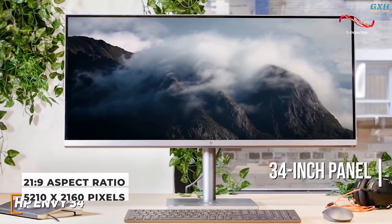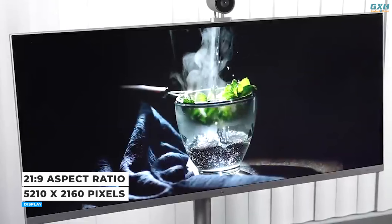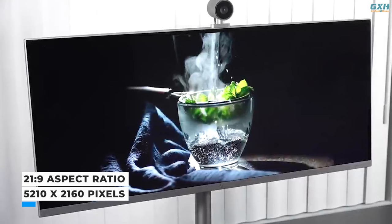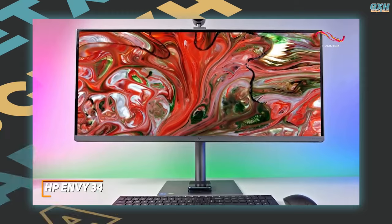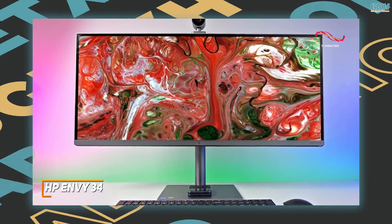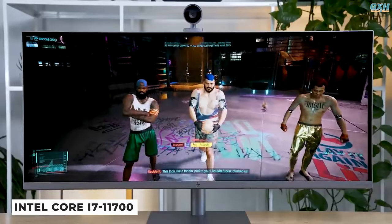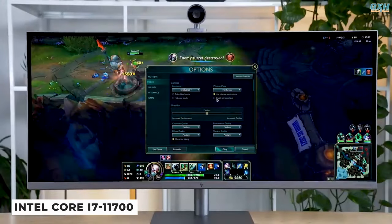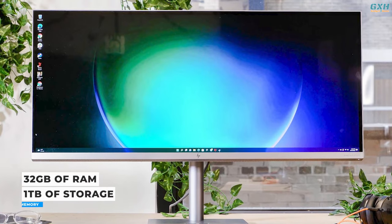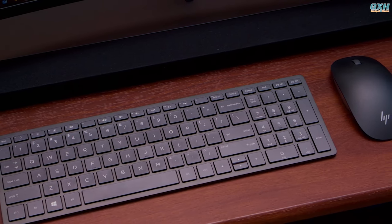The 34-inch panel will attract the attention of business and creative users alike. It has a 21:9 aspect ratio and a crisp 5K resolution of 5120 by 2160 pixels. It's as great as its specifications suggest, with a brightness rating of 500 nits and excellent image quality. The HP Envy works exceptionally well thanks to its Core i7-11700 CPU, 32GB of RAM, and 1TB SSD. The HP Envy all-in-one ships with a Bluetooth mouse and keyboard.